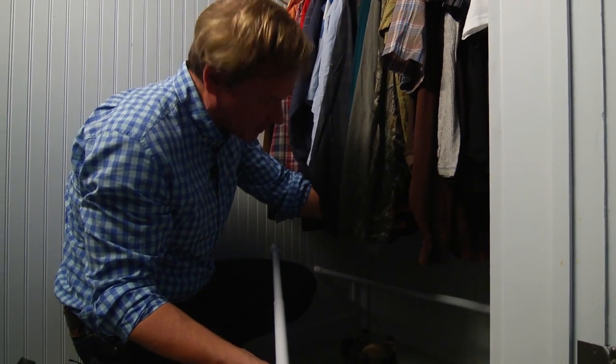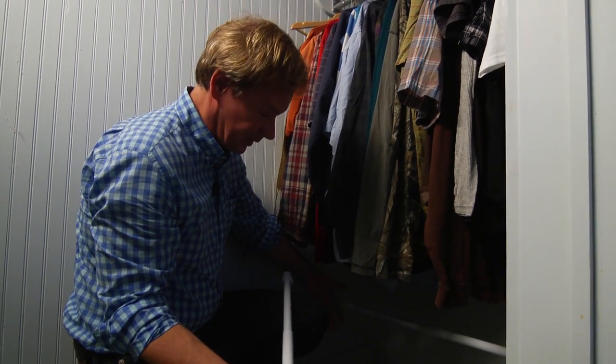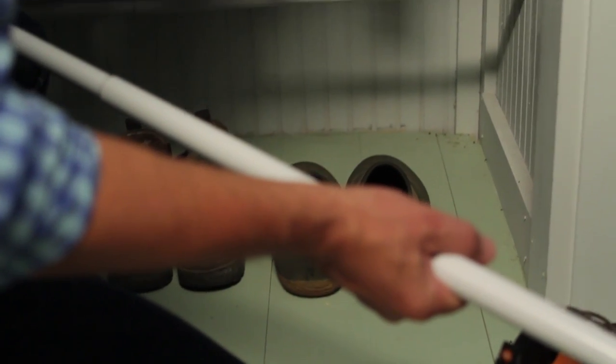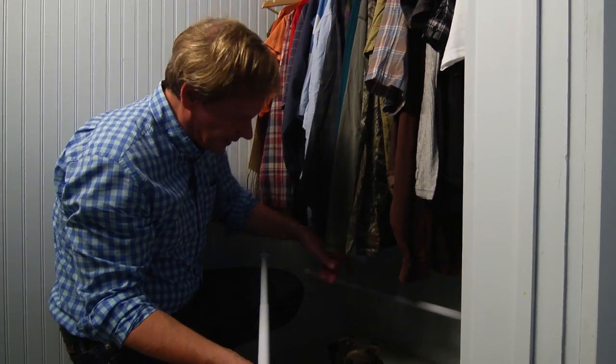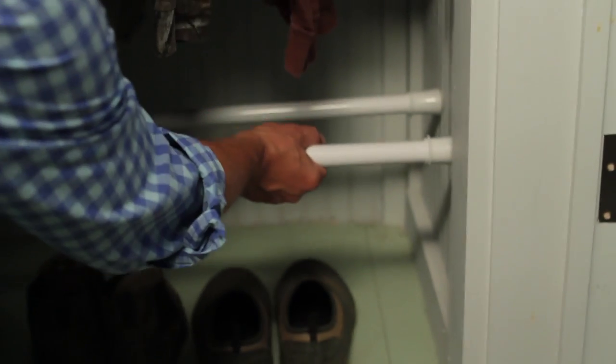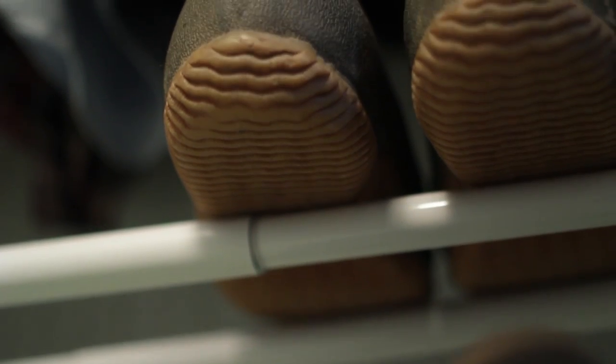Now speaking of the floor, there's a way you can use some extension rods to work on those shoes. I've got all this space between the bottom of the clothes and the floor — wasted space. I can put shoes across the bottom on the floor, but I've got this intermediate area I can fill. By taking a couple of extension rods like this and placing them in, you just take the shoes, place them up there, and you've doubled your shoe space in your closet.